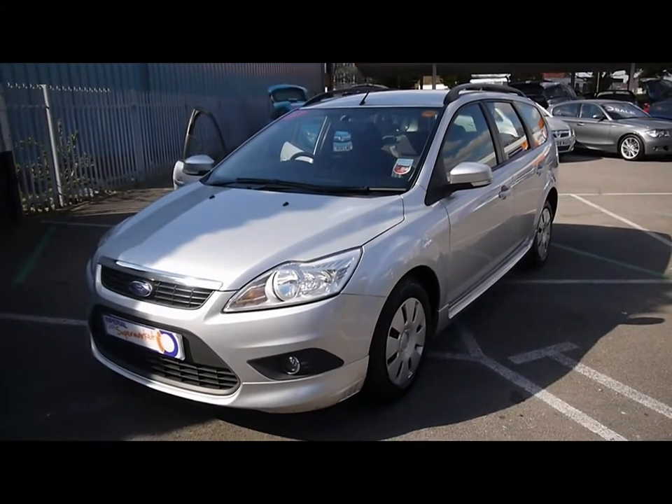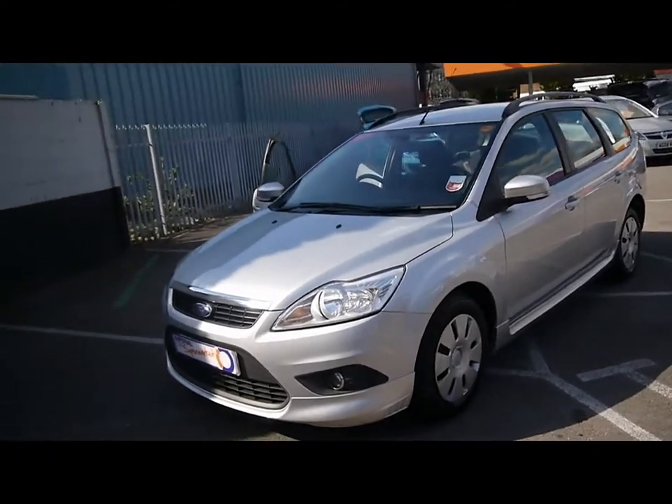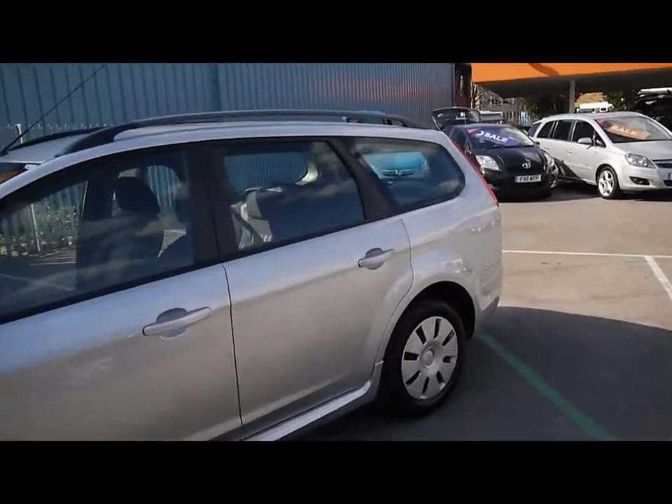Welcome to Imperial Cars. We have a 2009 Ford Focus E-Kinetic 1.6 TDCi Estate. We'll take a quick tour around the car to highlight some of its features and to give you a good idea of the condition as well.